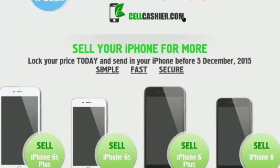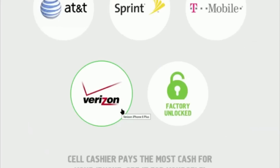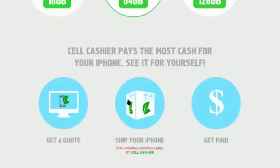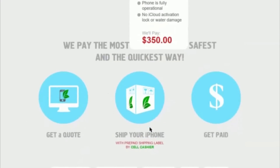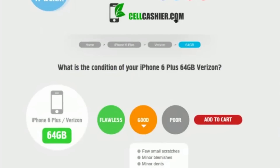I want to tell you about sellcashier.com. So you just got your new iPhone — what will you do with your old one? You may be thinking of selling it on eBay, Craigslist, and so on, and it is definitely a hassle. Now you don't have to do that — you can sell it through sellcashier.com. They compare actual prices of iPhones and give you the best price guaranteed, and you also get a free shipping label. Thank you for watching and please check out sellcashier.com.